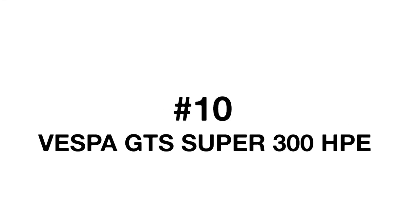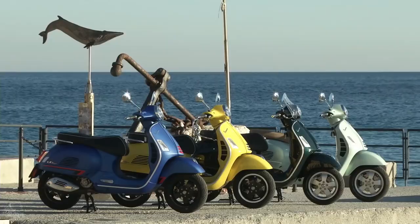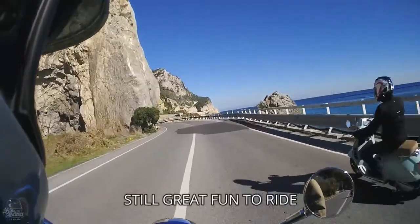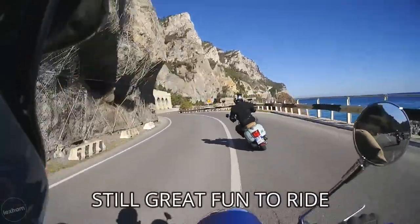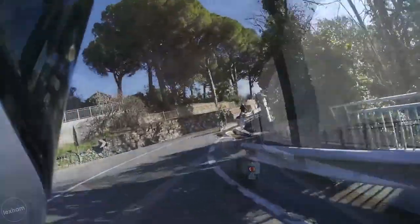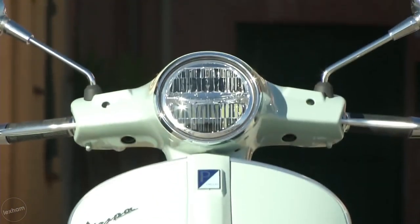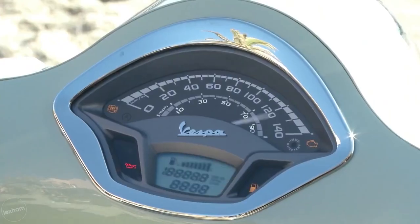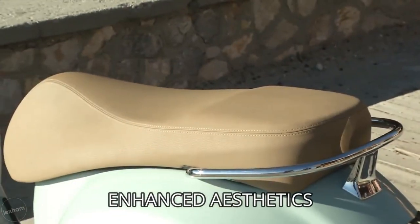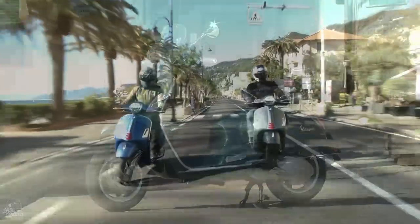At number 10 we have the Vespa GTS Super 300, the HPE edition. It's not quite the large maxi scooter in terms of vehicle size, but being the 300cc most powerful engine option from Vespa today, we just had to include it. It promises to deliver more than 23 brake horsepower from the new HPE engine and comes with all the tech you could possibly need: TFT screen, Bluetooth, and integrated navigation system. £4,999 is the base model price.